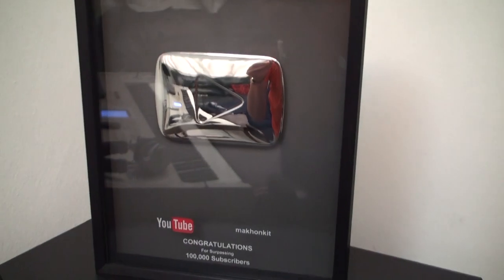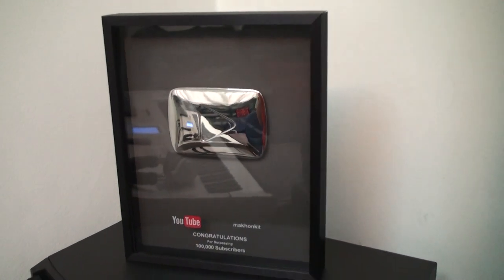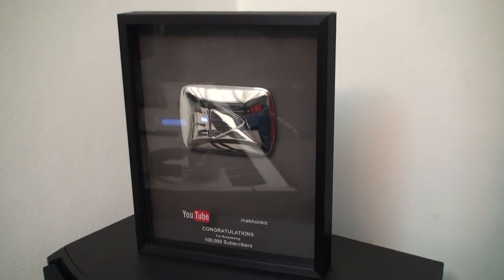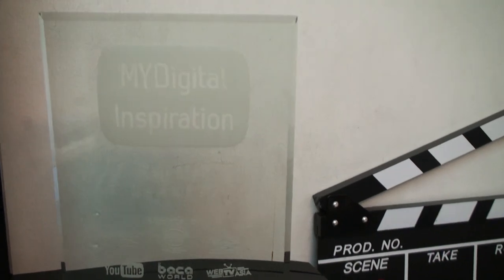This is the YouTube Silver Play Button. I hope that in this lifetime I can get the Golden Play Button. I also got this award from Web TV Asia called My Digital Inspiration. Thank you everyone for watching. It's been a very amazing journey on YouTube — it's not easy, I get a lot of haters, and with the change in algorithm my channel goes up and down all the time, so I have to be very hardworking.